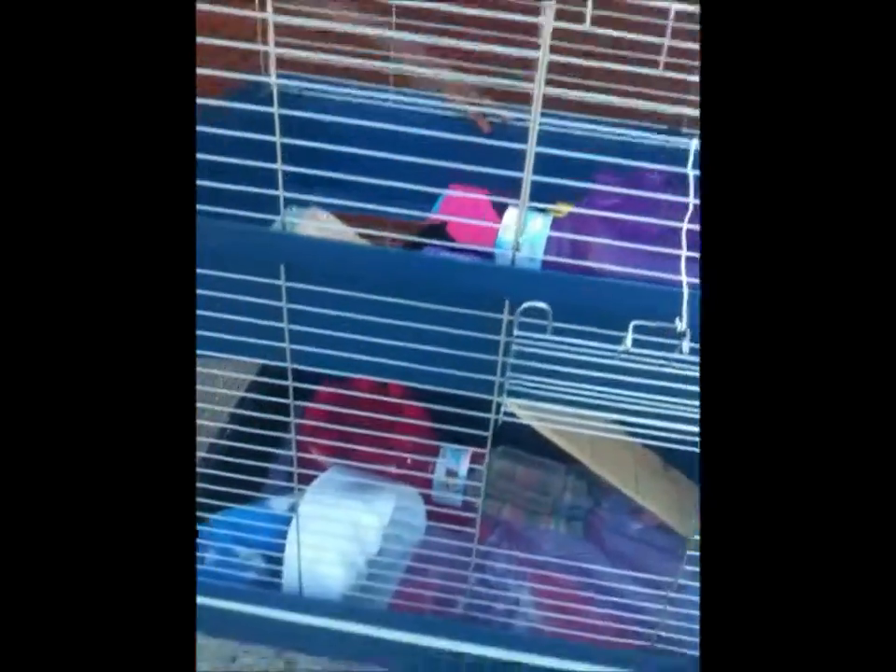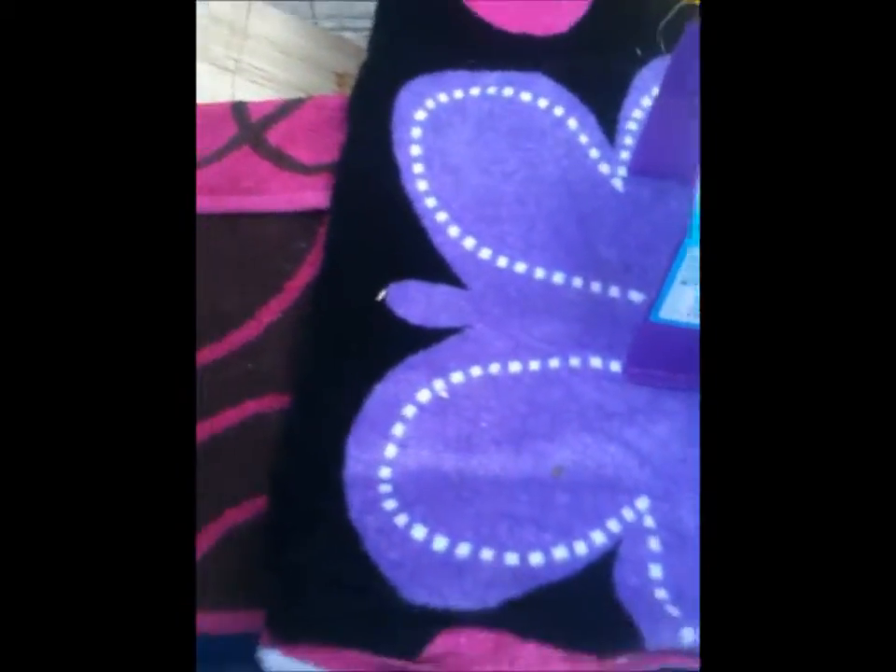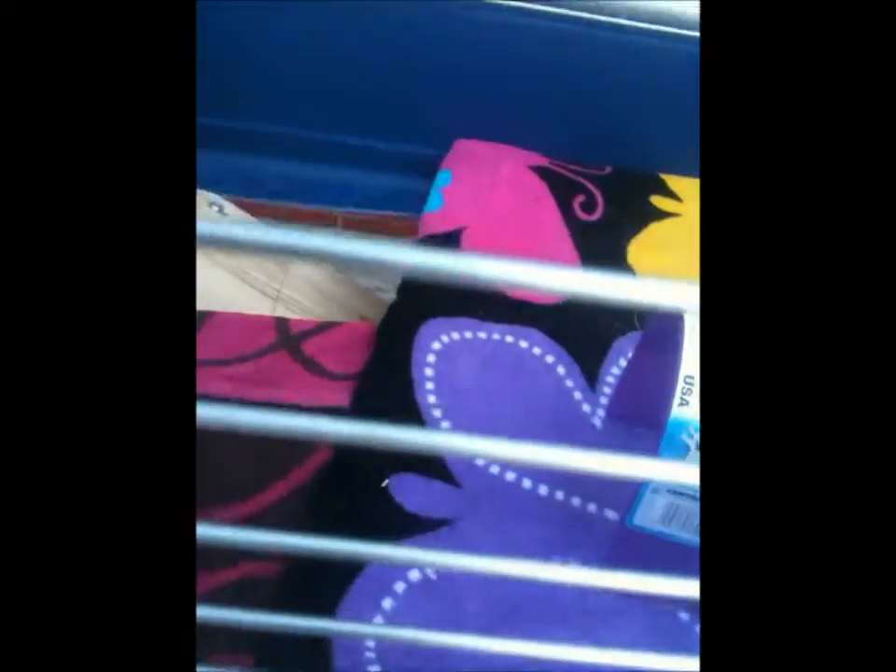Over here we just have towel. You can have bedding — Care Fresh, aspen wood shavings, paper bedding — whatever you choose. Personally I like fleece better because they can move around in it, it's less expensive, and it's easier. With loose bedding, these guys actually kick it out, it ends up all over the house, and when you pick them up they have bedding all over them. So personally we like towel and fleece.